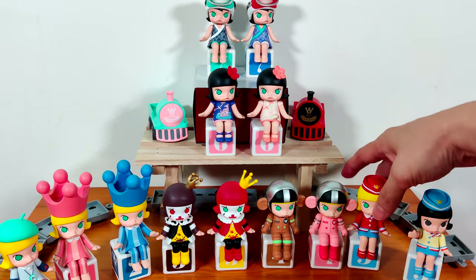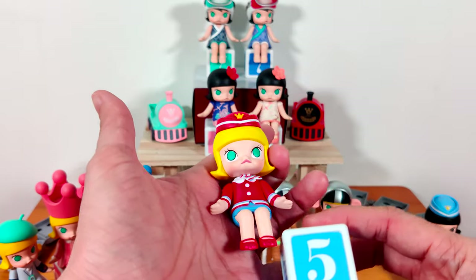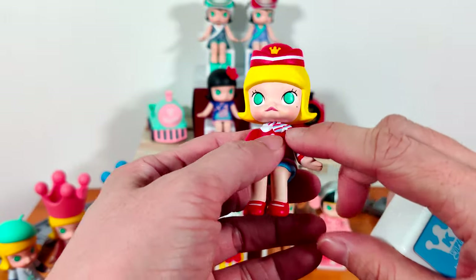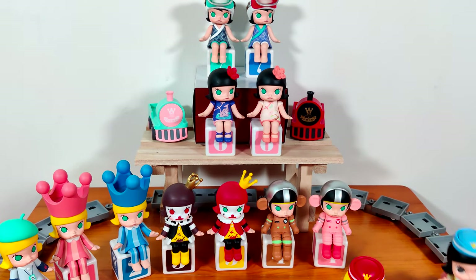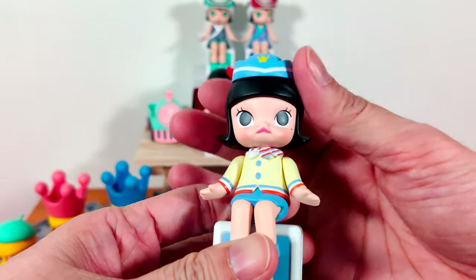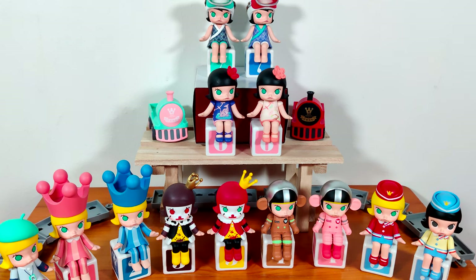Next are two ladies you might have seen in my Pop Mart haul videos. We have the Red Stewardess Molly — she's sitting on a blue number five cube with her red stewardess outfit: red top, blue skirt, a cute red hat, and a striped scarf. Then we have the Blue Stewardess wearing a light yellow top with a blue skirt and a blue hat. This Molly has black hair; the other one is the usual blonde. Her shoes are blue, matching the rest of her outfit.